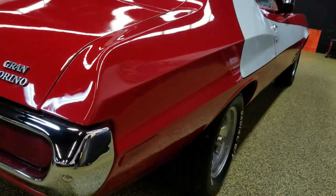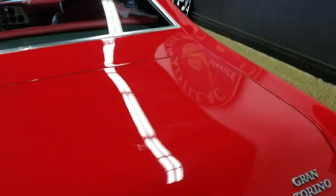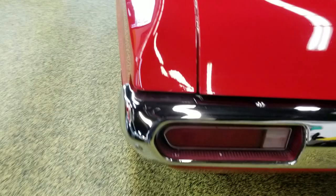The car is quite straight. Very nice luster of the paint, as you can see in the reflection off the walls and ceiling. Bumper chrome is nice in this car.